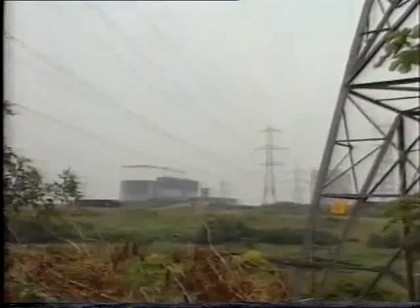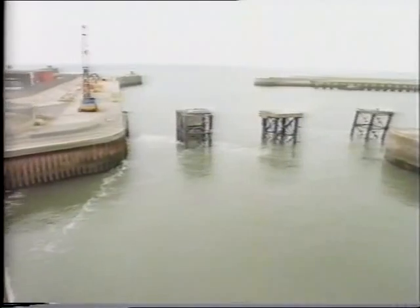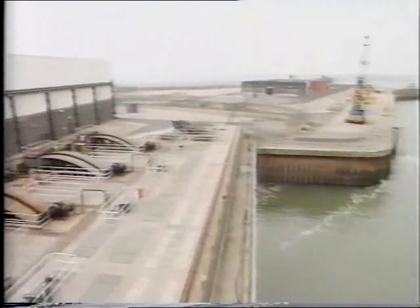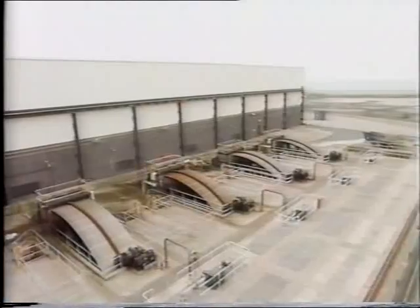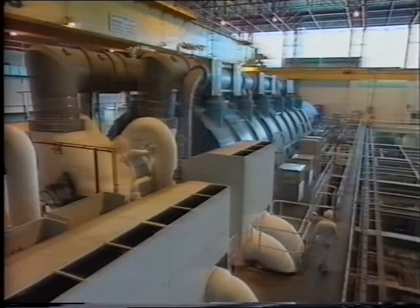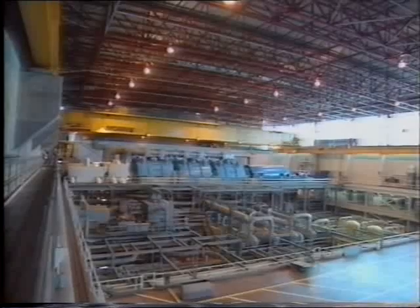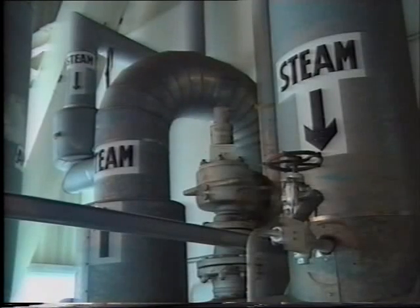Let's look now at a nuclear power station, and there's an immediate difference from the outside — there are no cooling towers. That's because most nuclear power stations are built next to the sea or an estuary. This wheel filters the sea water to remove debris before it's used in the condensers as a coolant for the turbines, and it's discharged back into the sea after it's been used. The turbine room, though, is similar to Fiddler's Ferry — in fact, the turbines and generators at the two power stations are almost identical. It's the method of generating the steam that's different.